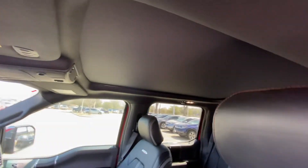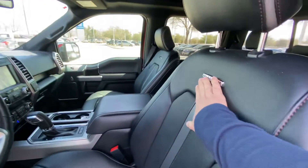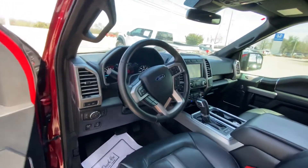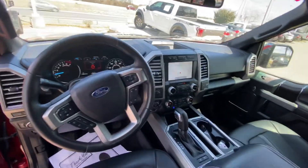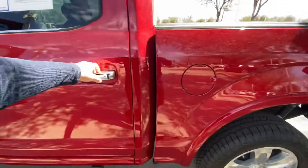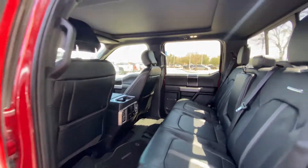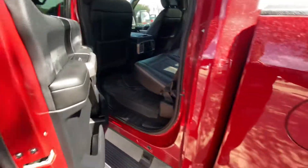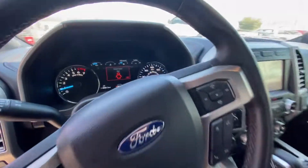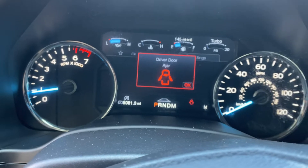The panoramic sunroof goes all the way to the end. Nice comfortable seats — it's the Platinum with beige interior. Yeah, everything looks like brand new honestly. Lots of space of course. And just to show you the miles — 5,081.